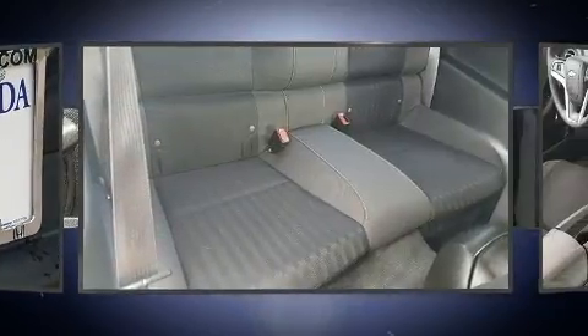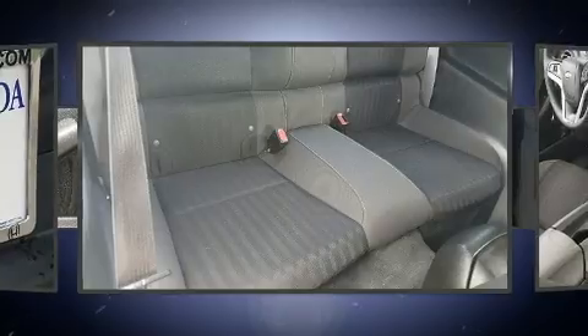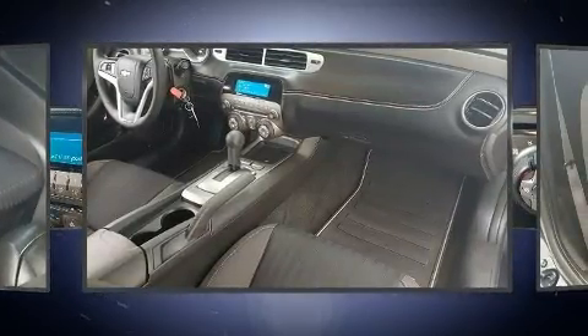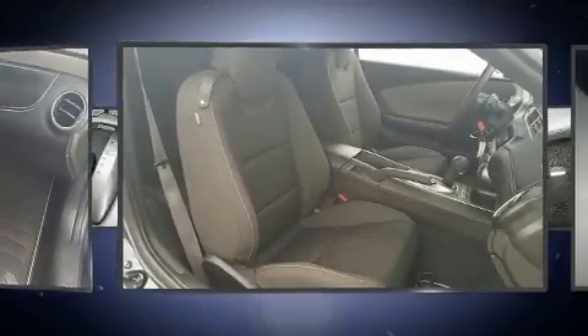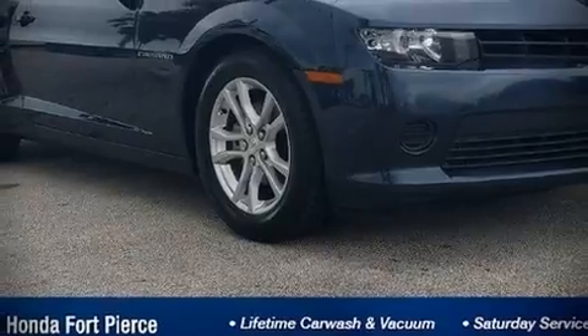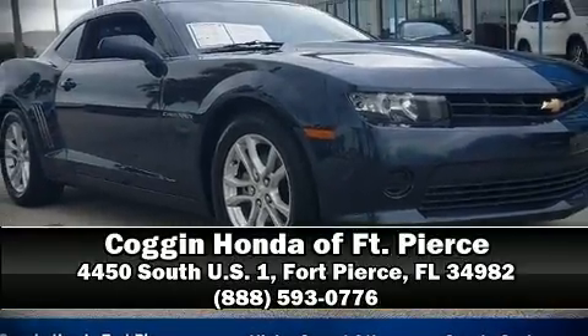Take assurance in side-curtain airbags, providing head protection in the event of a severe collision. It also arrives with a Carfax history report indicating just one previous owner. Stop by our dealership or give us a call for more information.